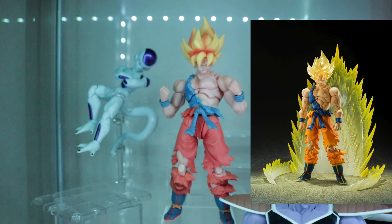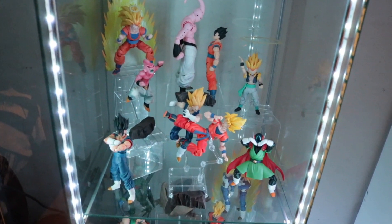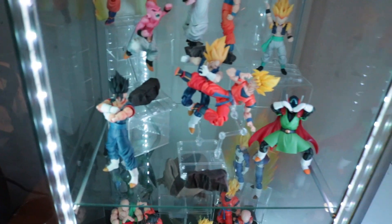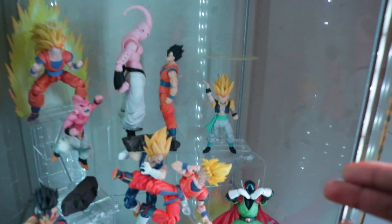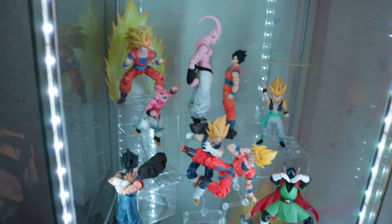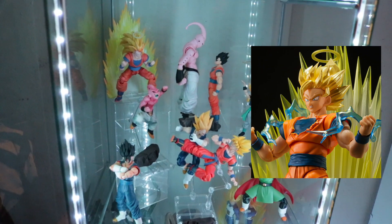Here's the second section — the Majin Buu saga. We've got a lot going on: Vegito, Great Saiyaman, Vegeta, Goku, Gotenks, Majin Vegeta, Super Saiyan 3. I'm still missing Majin Buu and Super Saiyan 2 Goku for this section.